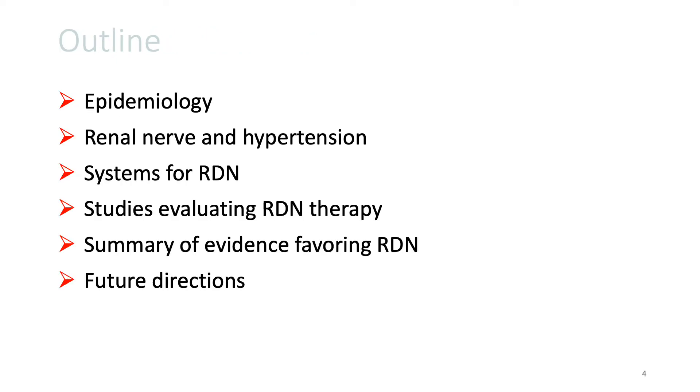I don't have anything to disclose. In the next eight minutes or so, I will review briefly the epidemiology of hypertension and renal nerves and its control of blood pressure.